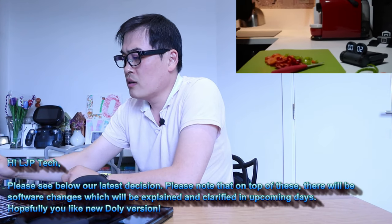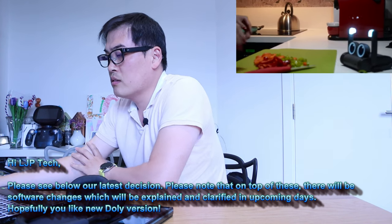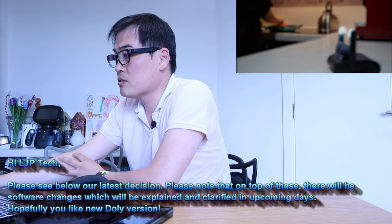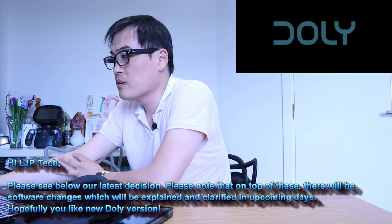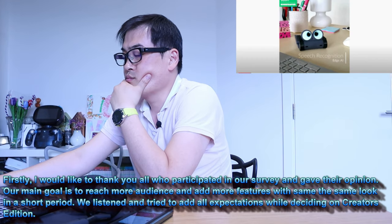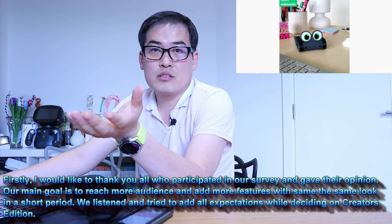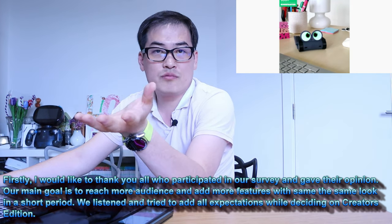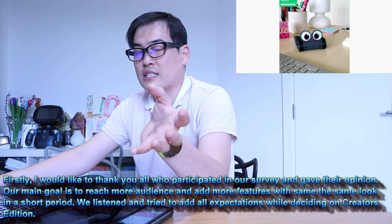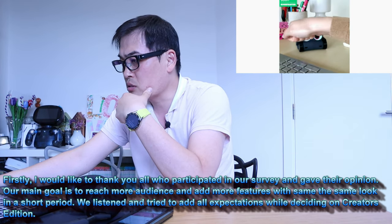Hello, please see below our latest decision. Please note that on top of these there will be software changes, which will be explained and clarified in upcoming days. Firstly, I would like to thank you all who participated in our survey and gave their opinion. They sent out the survey to Kickstarter participants and gathered all that information, so they concluded many things here.